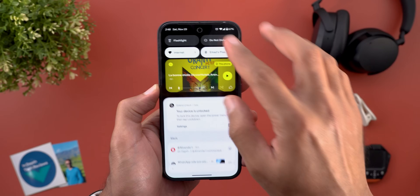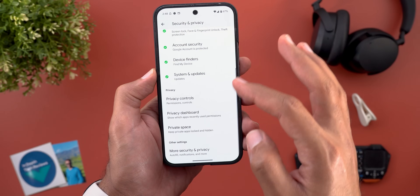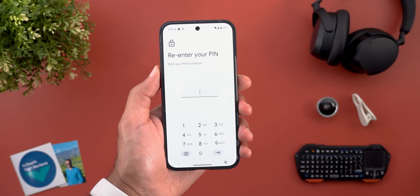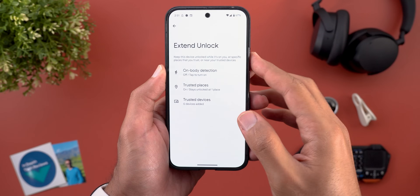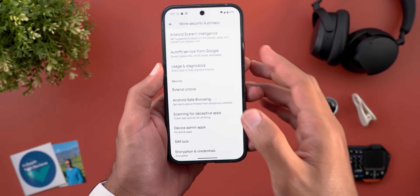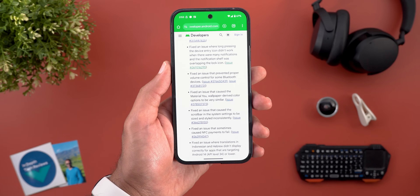The second one is a fix for an issue related to the Extend Unlock feature, which you can locate under Settings, then Security and Privacy, then More Security and Privacy, then Extend Unlock. If you are using any of these features to keep your phone unlocked in certain scenarios, in the previous versions the unlock button used to do nothing, but now it works absolutely fine.